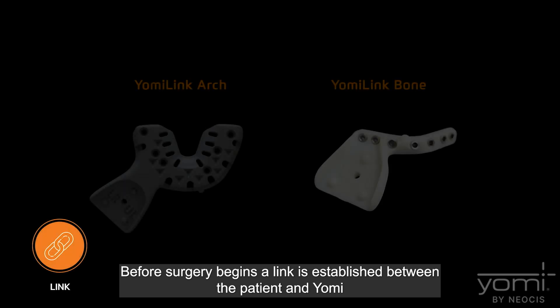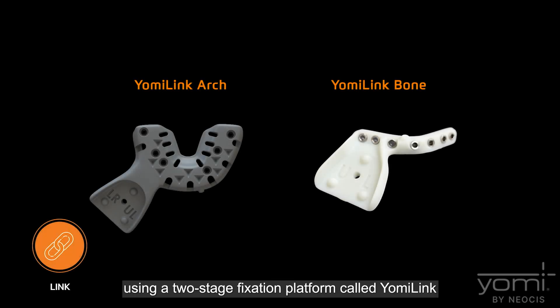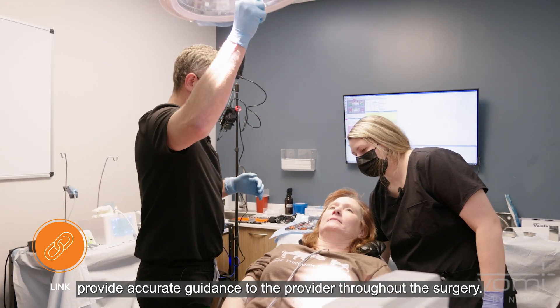Before surgery begins, a link is established between the patient and Yomi using a two-stage fixation platform called Yomi Link, which tracks the patient's anatomy at all times. This in turn allows Yomi to adjust to any movement and provide accurate guidance to the provider throughout the surgery.